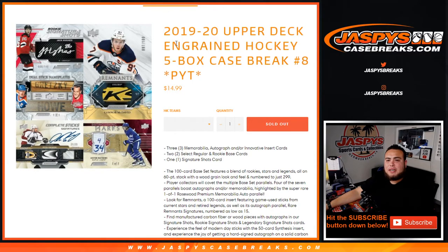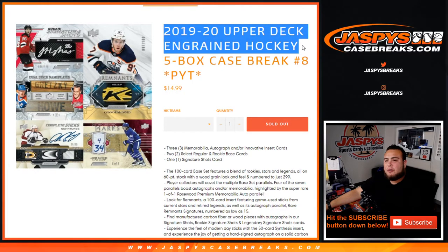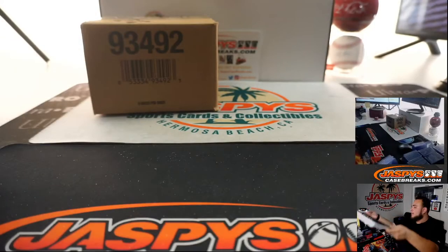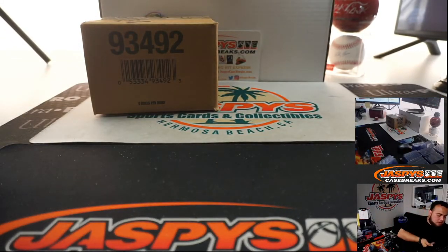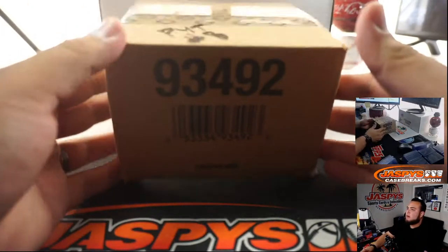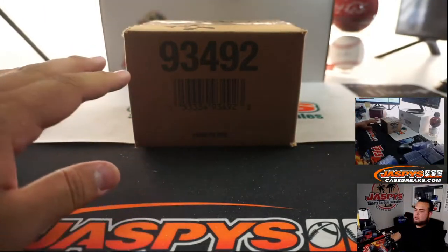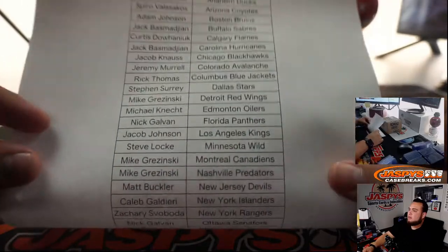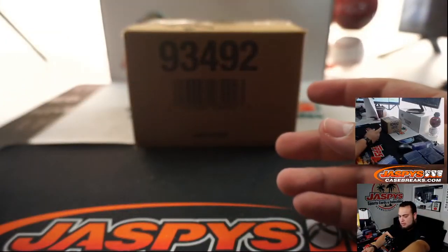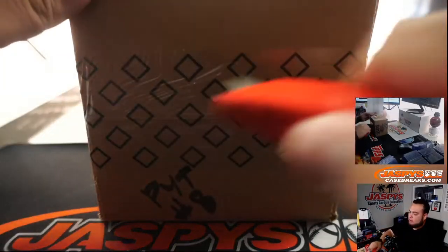What's up everybody, Jaycee here with JaspisCaseBreaks.com. This is a 1920 Upper Deck Ingrained Hockey five-box case break — Pikachu number eight, just sold out. It's the second half of the master. Last ball mojo is going to Adam, who got the Jets. Let's get it rolling guys, good luck.